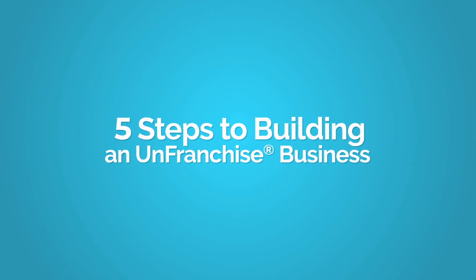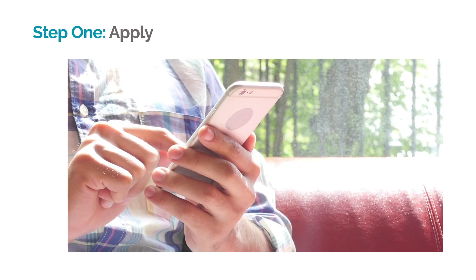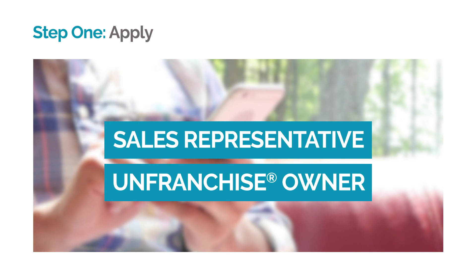There are five steps to building an unfranchise business. Step one: Apply. Simply complete the online application and agreement. You can apply to be a sales representative or an unfranchise owner.